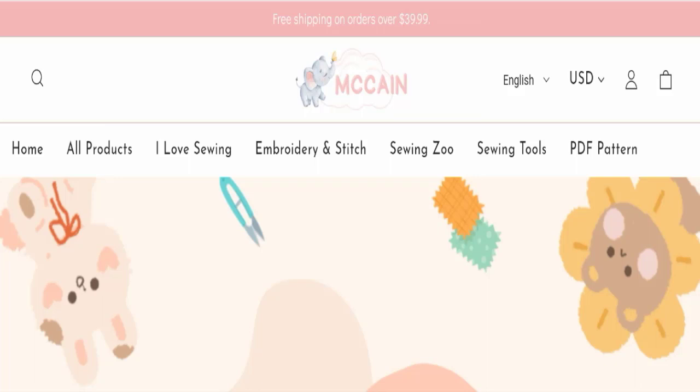Hello everyone and welcome back to my YouTube channel in Scam Advice. Today's video is about McCain Taylor Shop reviews. We are going to provide you with this unbiased review. Please stay connected with us — if you are going to buy any product from this website, or if you have experienced any fraud, not received a product, or got a damaged product, please watch this full video to find out how to get your money back. This topic is very popular in many countries, and today we will discuss the complete details of this website.